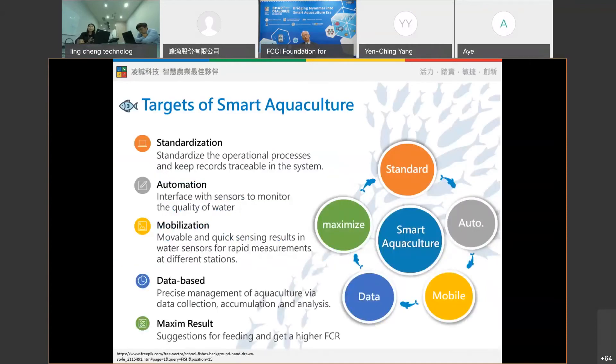We want to assist our users to realize standardization, automation, motivation, and database reporting — maximizing the biggest benefit for our customers. We also help our customers improve their routine management with technology. Beyond the system, more importantly, we use the collected data, analyze it, and transfer it into a useful decision-making basis.